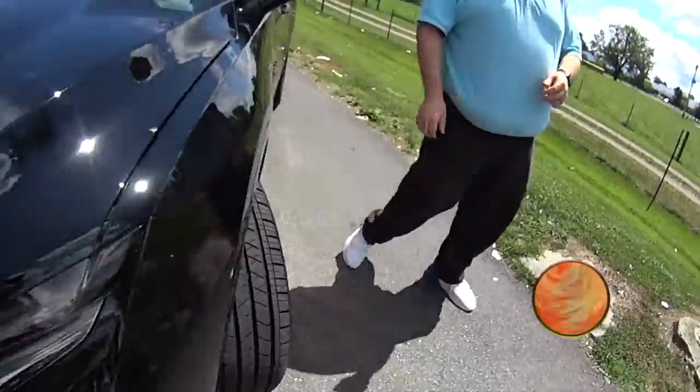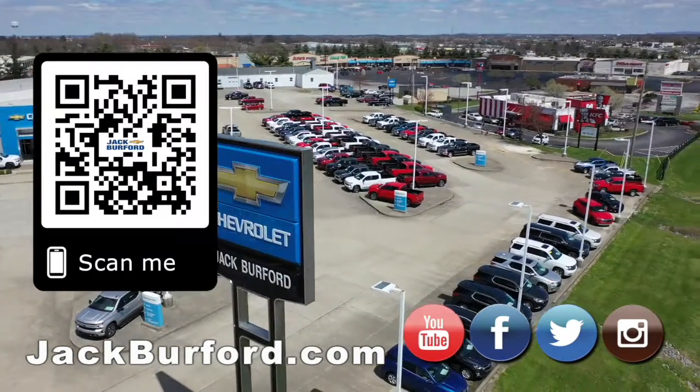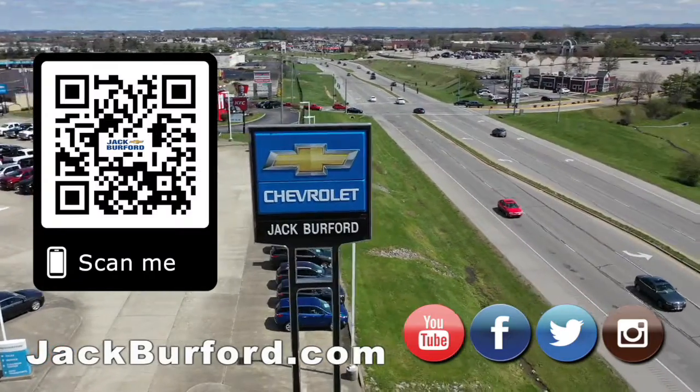That's been our 30-second walk around here at Kingston Shell. We'll talk to you all next time. Why would you buy a vehicle anywhere else? Make sure to visit us at JackBurford.com and subscribe to our YouTube channel.